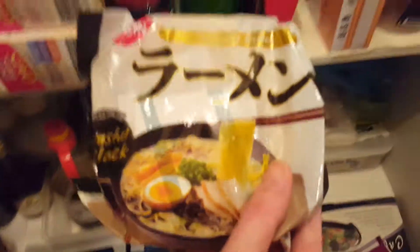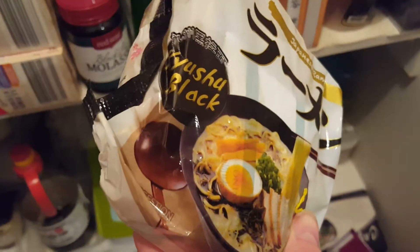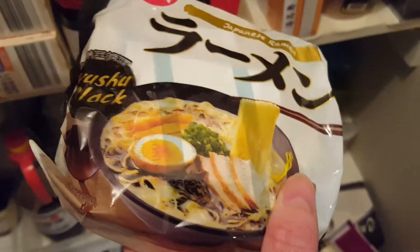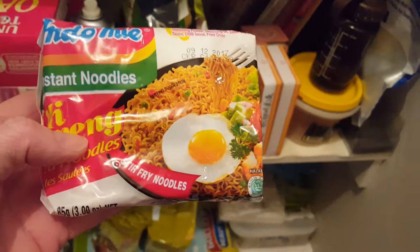Here we have mainly noodles. These are Japanese noodles — no idea what they are exactly. Kyushu black ramen noodles. And my favorite noodles — Indonesian noodles, Mie Goreng. Beautiful. You should try these. You don't have them as a soup — you actually fry them. They taste great fried; as soup they're not as good.